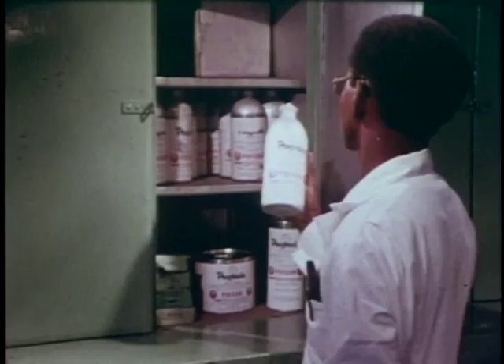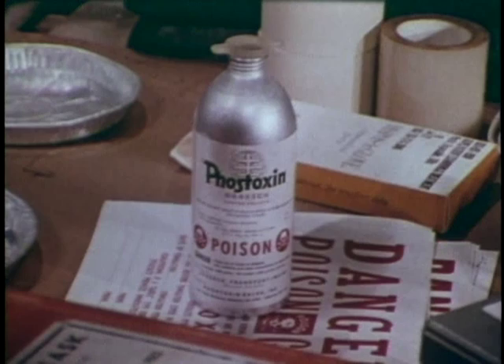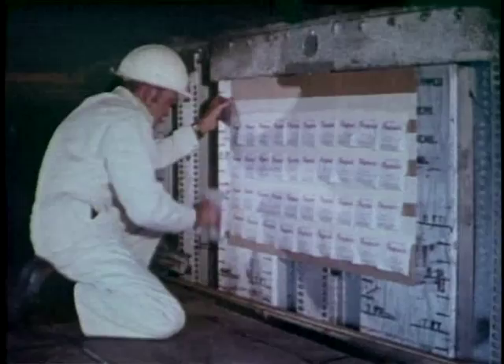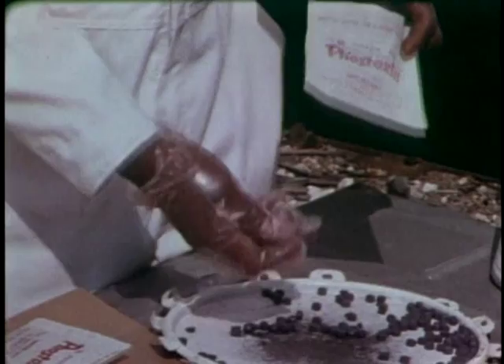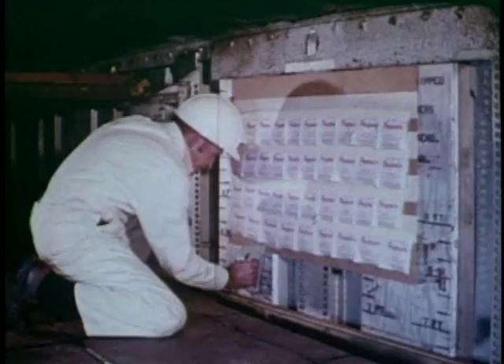Basically, the procedures for fumigation are straightforward and will not cause you difficulty. But there's one important point you must always remember: the materials are safe provided you follow the rules. Don't get careless. Don't take shortcuts. And you will find fumigation easy.